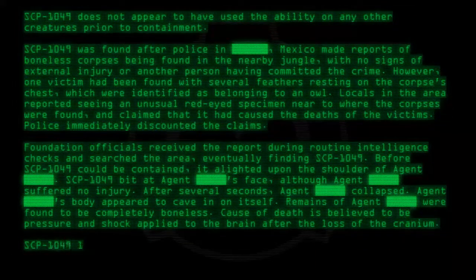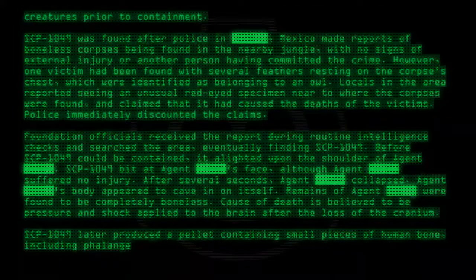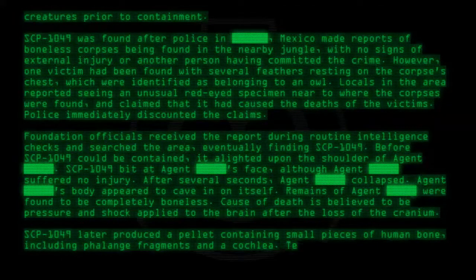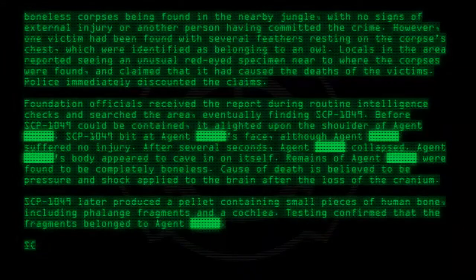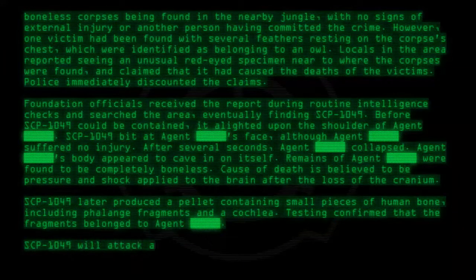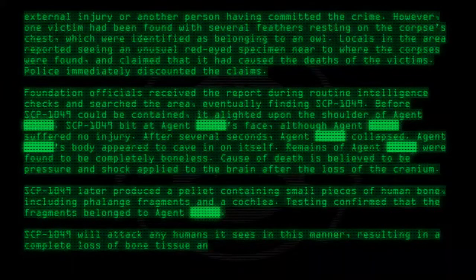SCP-1049 later produced a pellet containing small pieces of human bone, including phalanx fragments and a cochlea. Testing confirmed that the fragments belonged to the Agent. SCP-1049 will attack any humans it sees in this manner, resulting in a complete loss of bone tissue and resultant death.